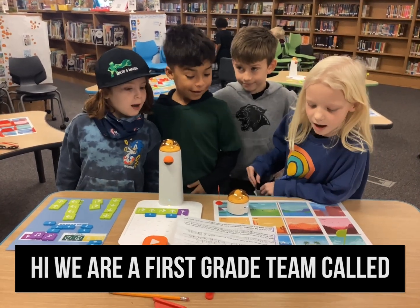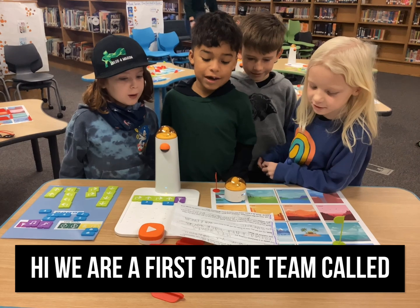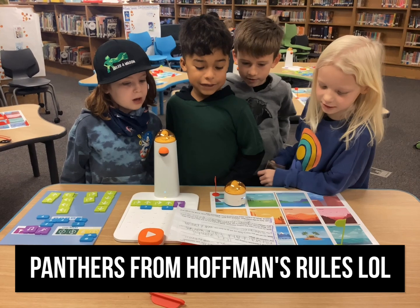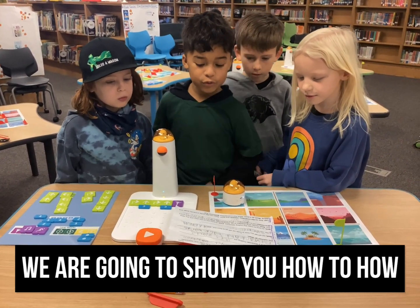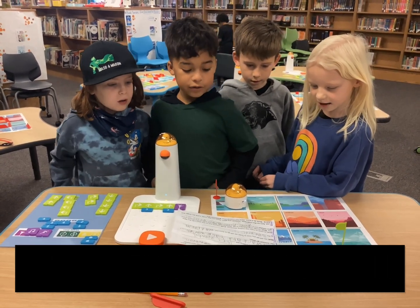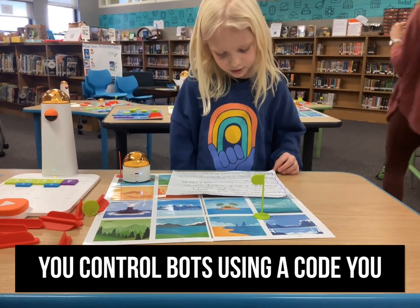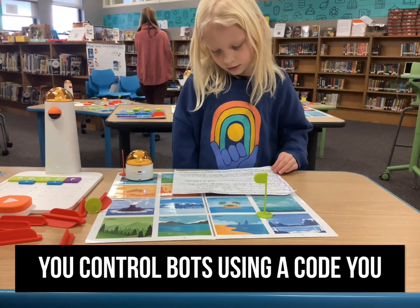Hi, we are a first grade team called Panthers from Hoffman Trails Elementary. We are going to show you how to code with Matata Lab. Matata Lab coding is where you control bots using a code you create.